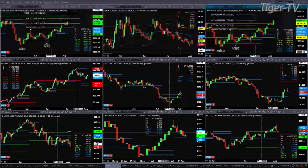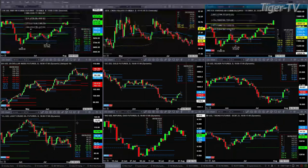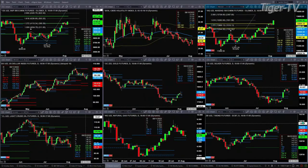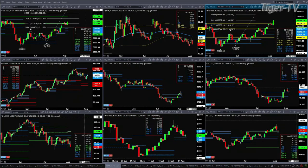Light crude is testing support at both the bottom of its daily profile and the bottom of its weekly profile, in the range of $90.98 to $91.19 — with price currently trading at $91.15. Natural gas should find support between $7.23 and $7.47. And the 30-year treasury also has a new daily profile — price tested the bottom, which is support at $140.31, with resistance at $144.09.